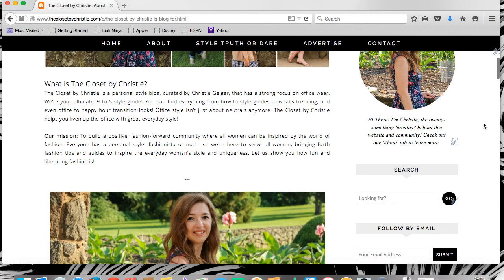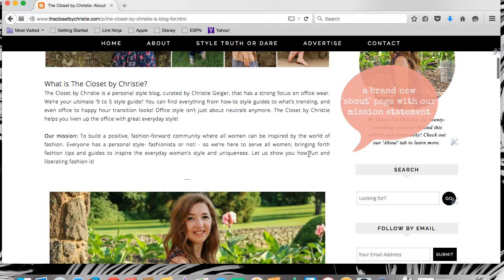This is the best way for you to see what the heart of The Closet by Kristi is all about. Our mission is to build a positive, fashion-forward community where all women can be inspired by the world of fashion. Everyone has a personal style, fashionista or not, so we're here to serve all women — bringing forth fashion tips and guides to inspire the everyday woman's style and uniqueness. Let us show you how fun and liberating fashion is.